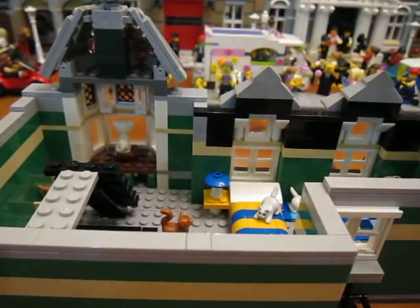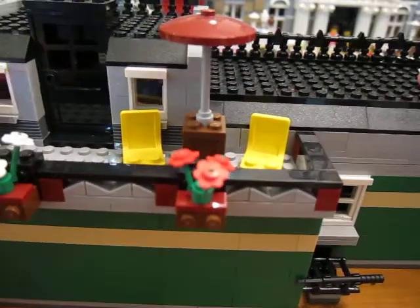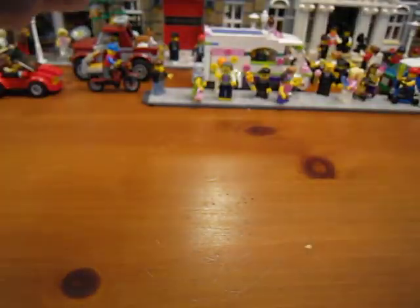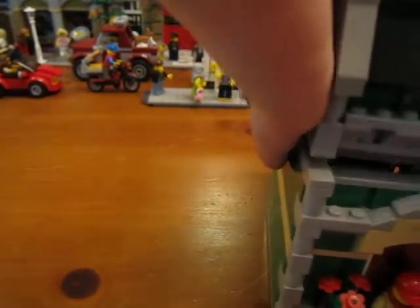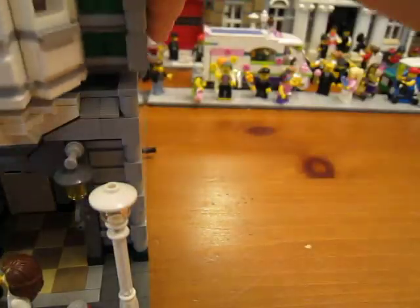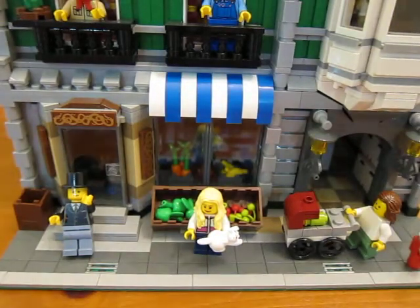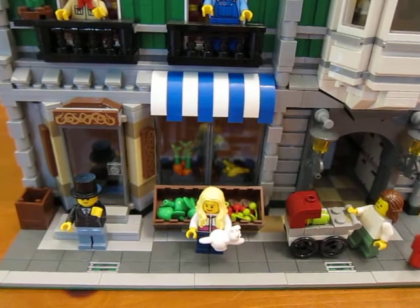Let's put it all back together. I really like kitty cats, if you can't tell. I only have one kitty but I would like to have more - maybe one day I'll be a crazy kitty lady. So that's my custom interior of my Green Grocer. Thanks for watching, I'll see you next time!